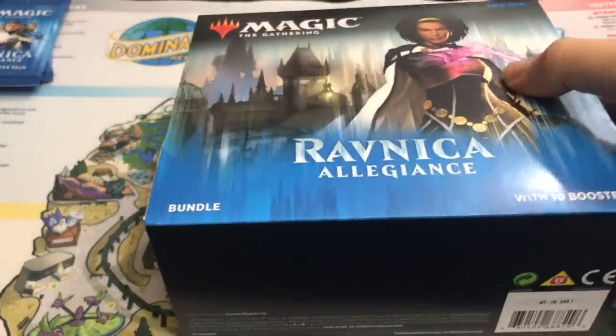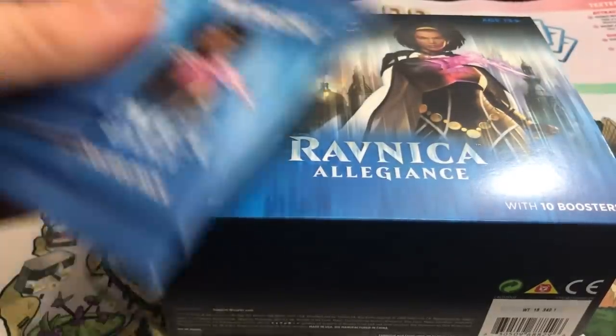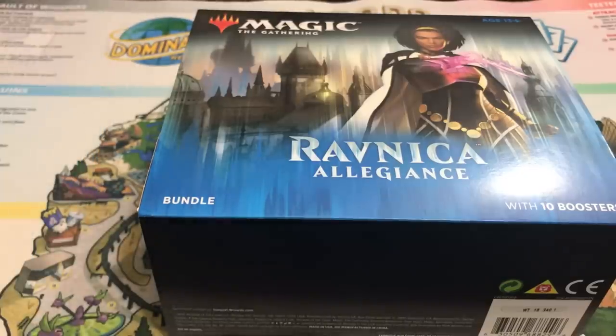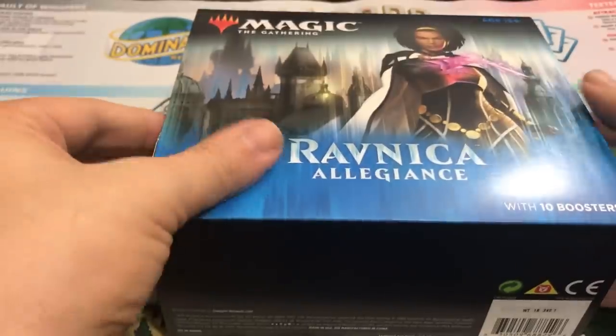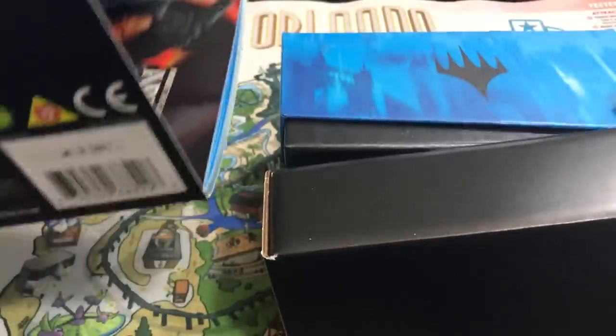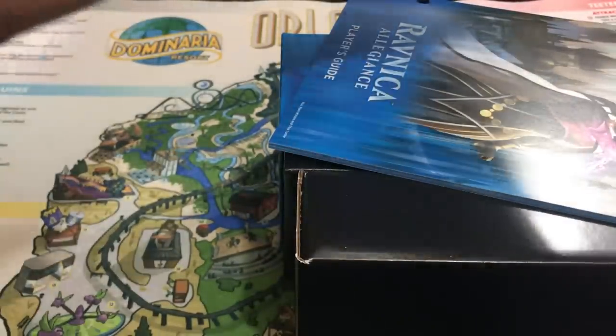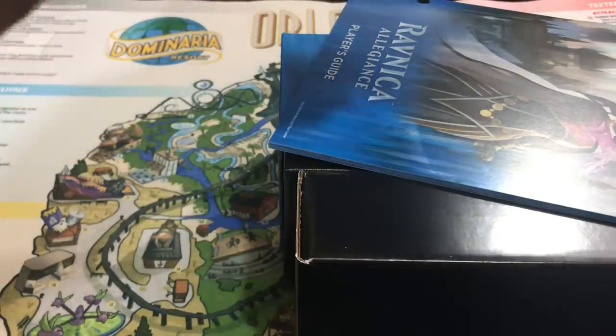We'll go through here and look at all the contents. Also, aside from the bundle pack, I did pick up two extra booster packs because I like to have an even number so I can play with these. I took two more to go up to 12, so I have a multiple of six or three, depending if I end up playing draft or sealed with these. We'll begin with the box itself.